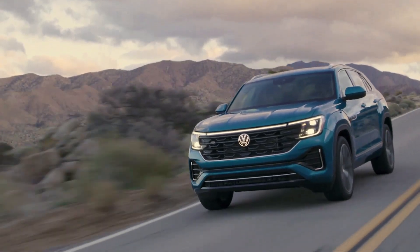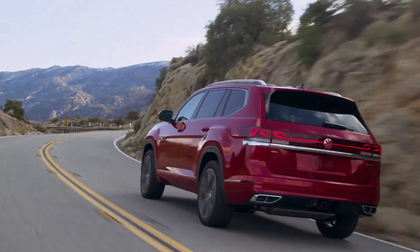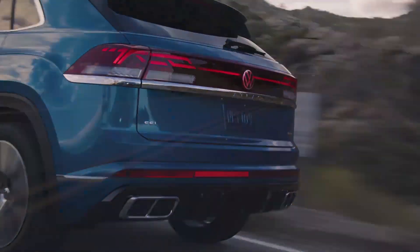8. The Atlas will have a maximum towing capacity of 5,000 pounds when properly equipped. 9. The new Atlas will be built at Volkswagen's factory in Chattanooga, Tennessee.